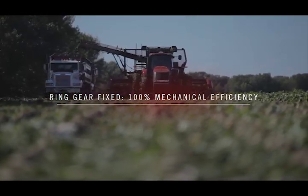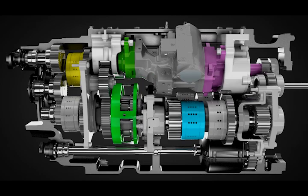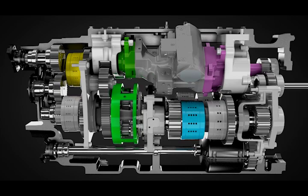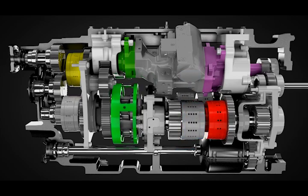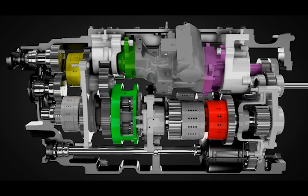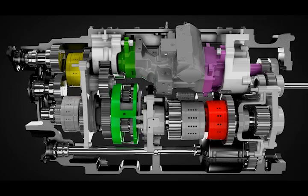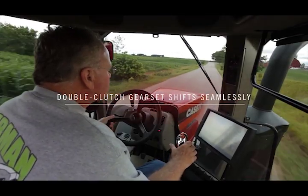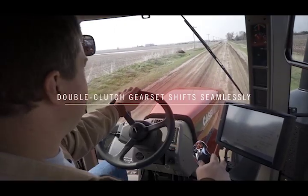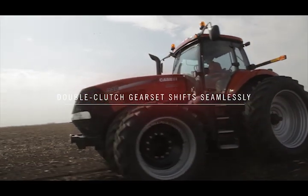The Case IH CVT features four mechanical ranges, and this efficiency occurs within each range. As we accelerate, the ring gear reverses direction, increasing output speed to range one. Acceleration continues, and when the speed of the first and second range outputs are matched, the range clutches switch from one to the other. The dual outputs of the compound planetary — the carrier and the output sun gear — enable the speed matching that makes this power transfer seamless. Once the operator sets the ground speed, the intelligent tractor will pick whatever range and engine RPM is needed to maintain it, regardless of varying loads. That's the kind of simplicity that quickly turns a first-time driver into a skilled operator.